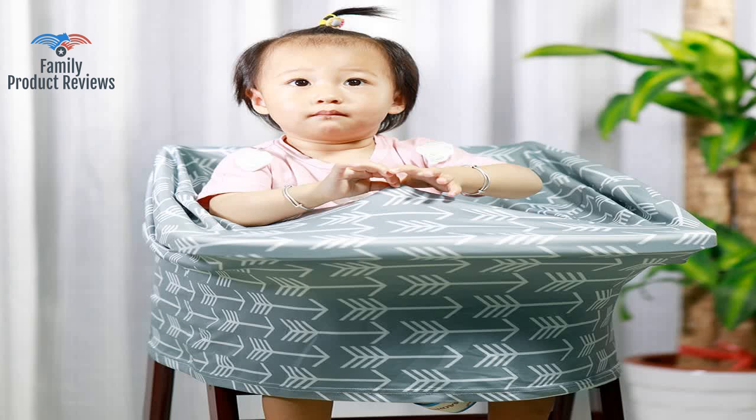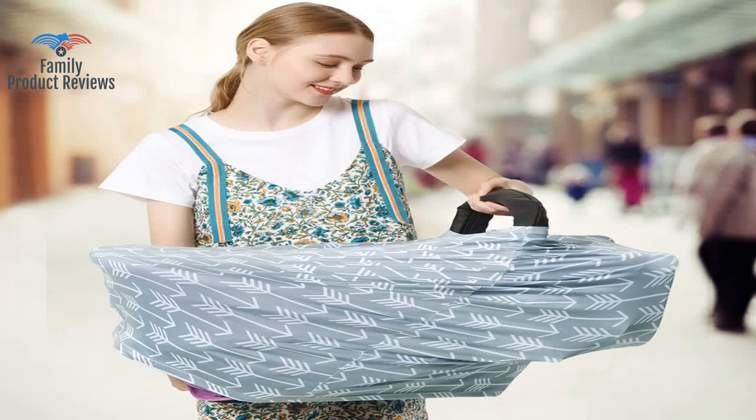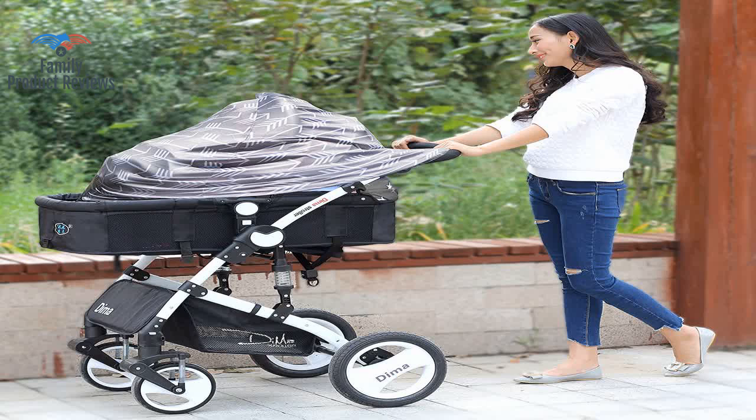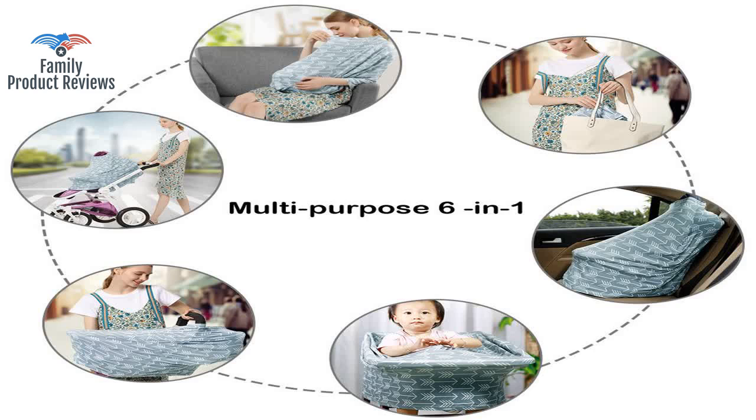Very convenient to cover the car seat with to block out the sun or wind. It's not thick material, but it does help to keep the cold winter air off of the baby. Very good product.